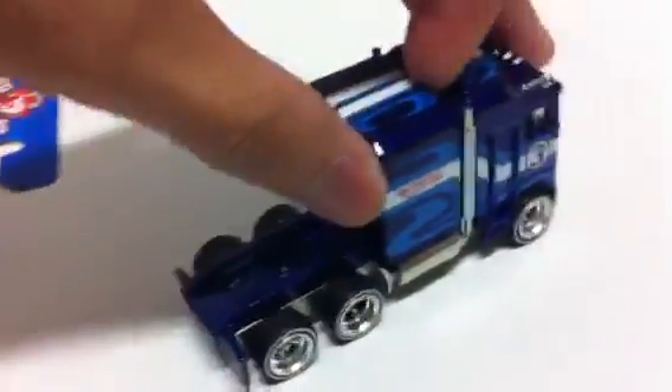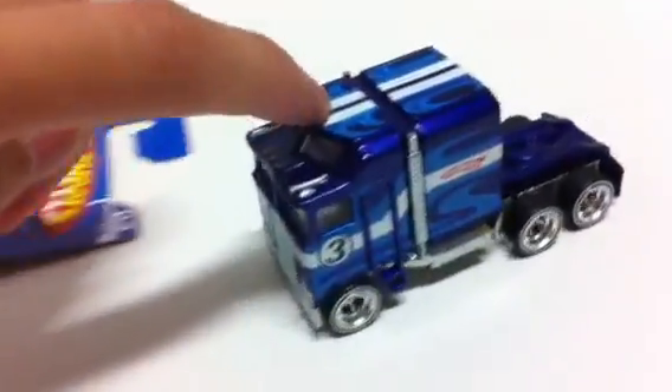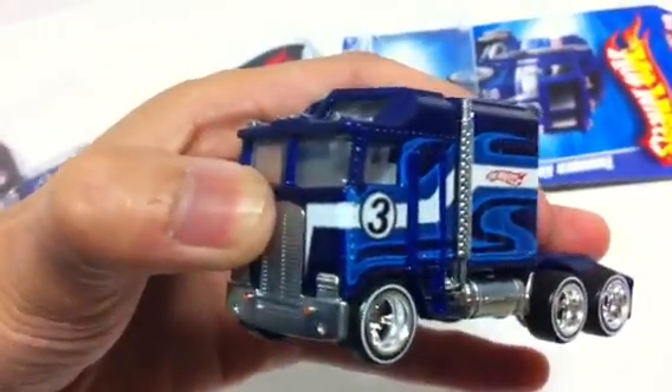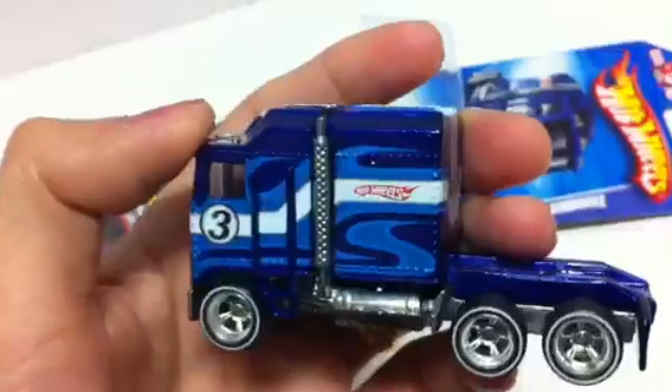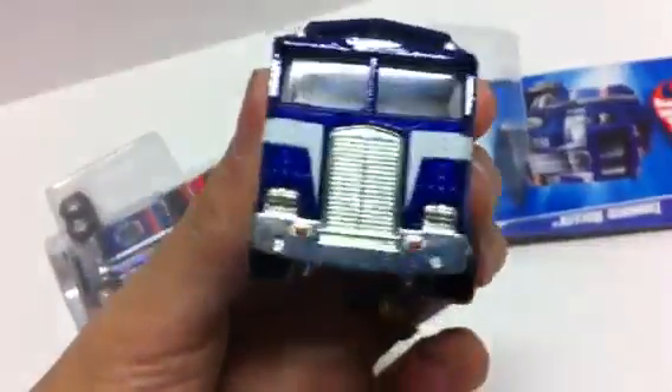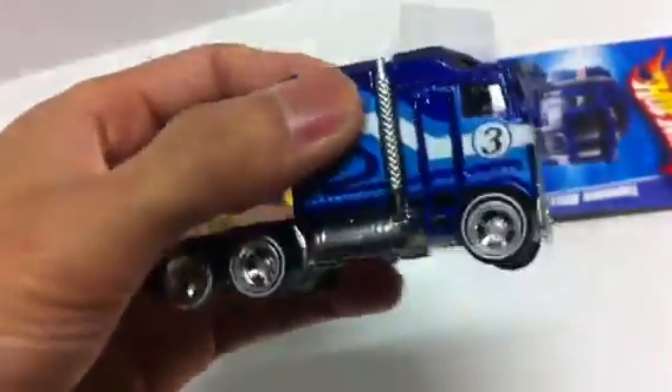Very nice. Very, very cool piece — very detailed, very heavy as I mentioned. And now I can finally play with it. Same goes for the little master; I'm sure he's gonna want to play with it too, and that's what toys are for.